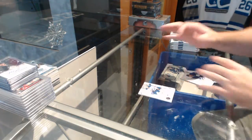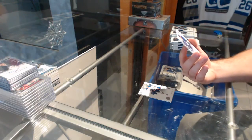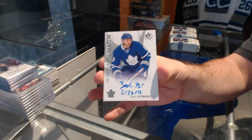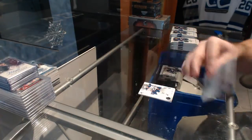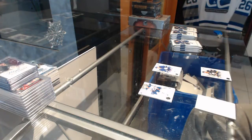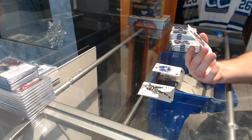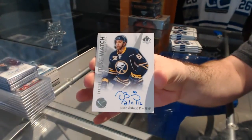For the Maple Leafs, Future Watch auto-inscribed — Zach Hyman. Whoever has that one, I might need that one by the way. Future Watch inscribed to $9.99 for the Buffalo Sabres — Justin Bailey. Random. I might need both of those.